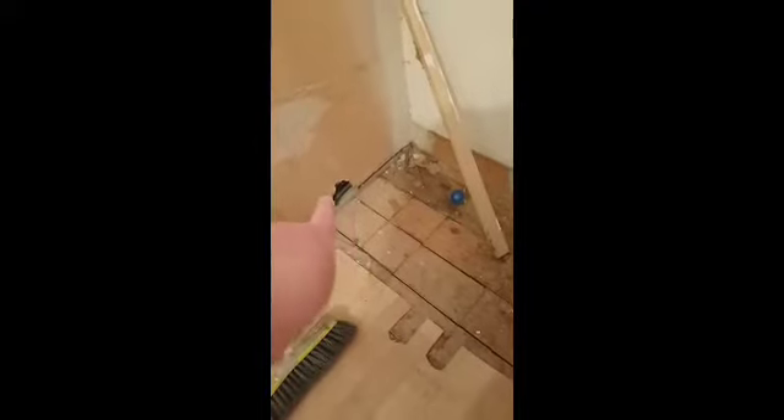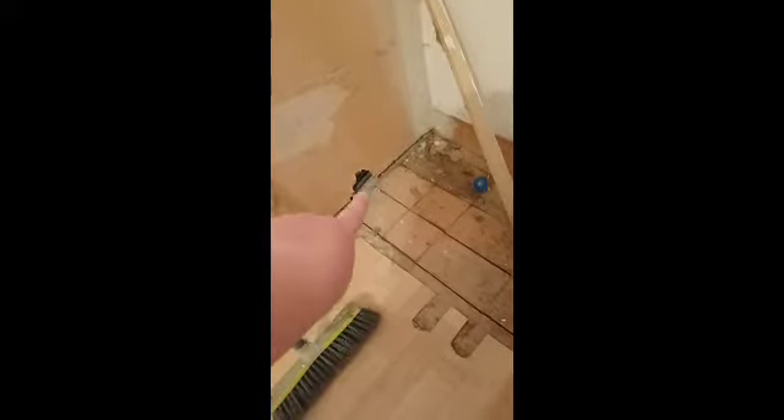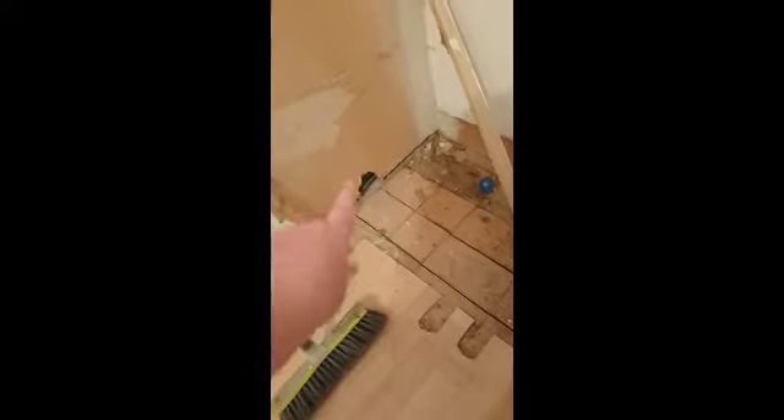There was an old plug socket there. Apparently we had mice at one point — we live next to big fields so we have quite a lot of mice — and the little buggers ripped through that at some point. We took the plug out and got rid of that. The floor's also got to be cleaned.